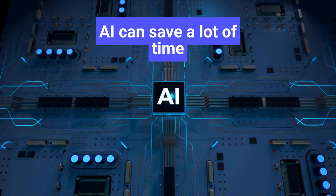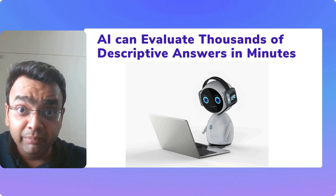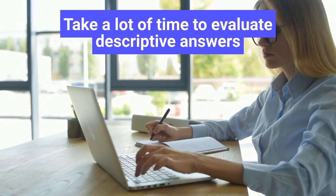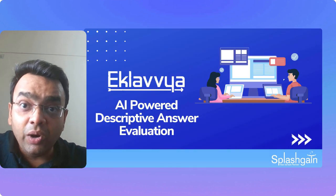AI can save a lot of time — it can evaluate thousands of descriptive answers in minutes. Traditionally, it might take days or months to evaluate 10,000, 20,000, or 50,000-plus descriptive answers, but now AI can do it in a matter of minutes.